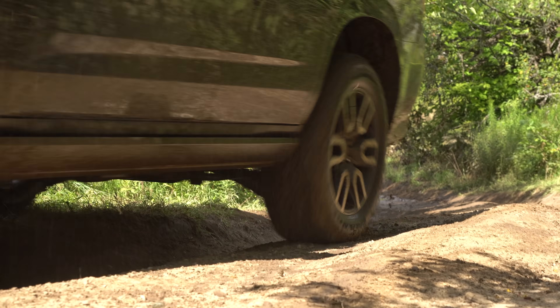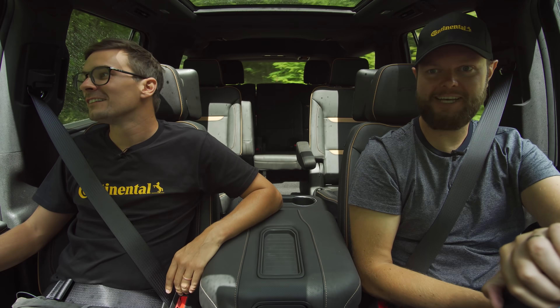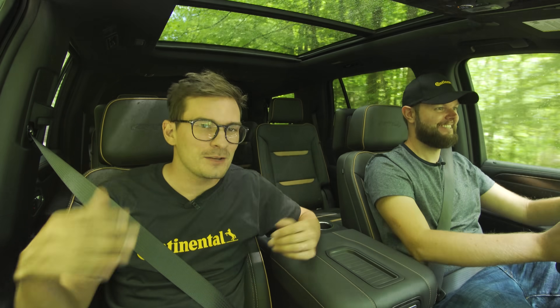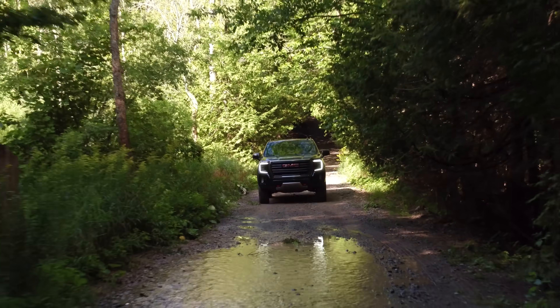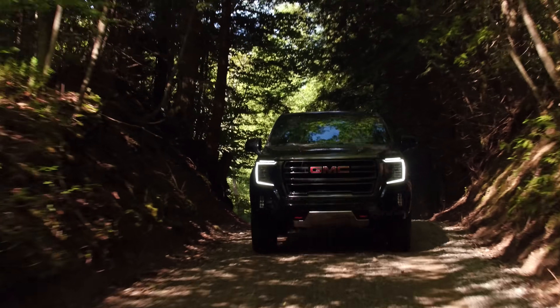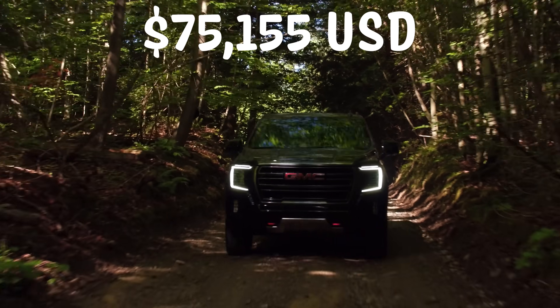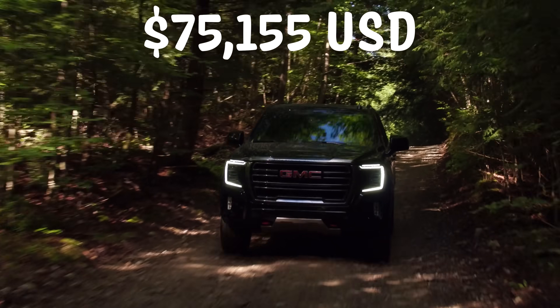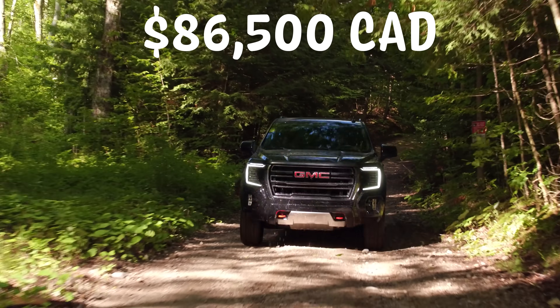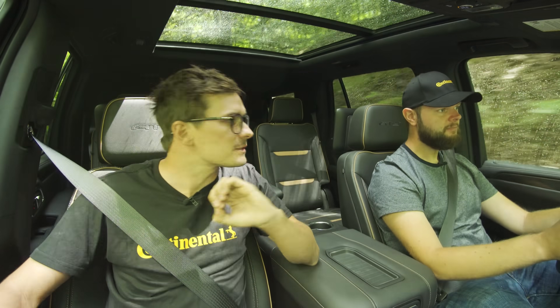I couldn't get a stand-up jet ski this year because everyone wanted to buy them — there's nothing else to do while stuck at home. So through this puddle into the price: this starts at $64,800 and this one is $75,155.